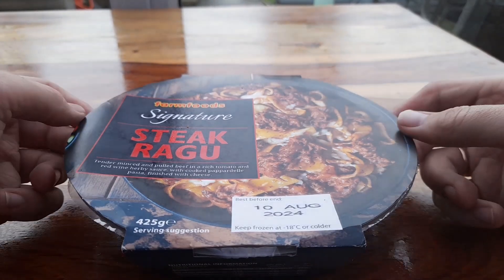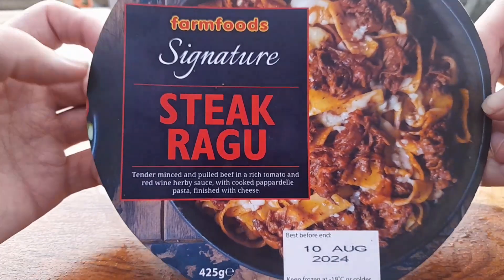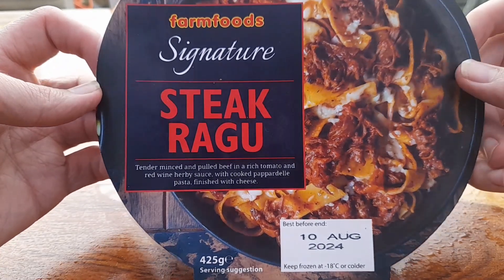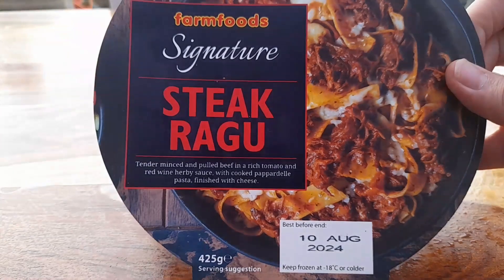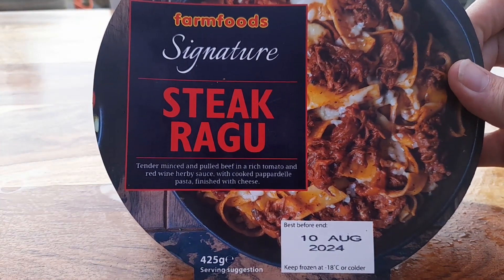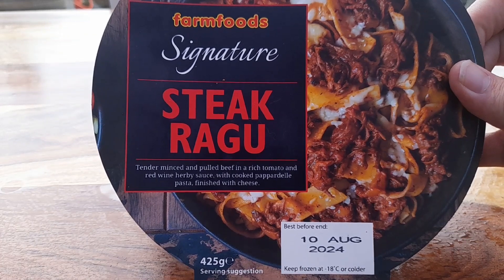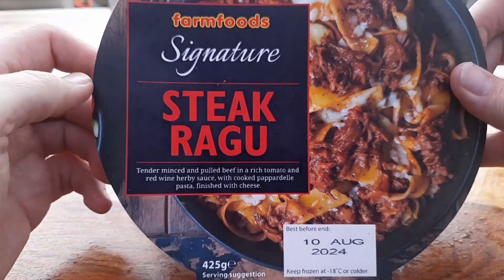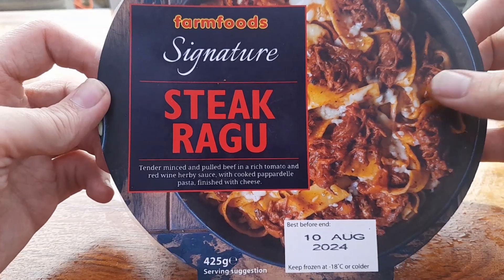Hey guys, hope you're all well. Welcome to another video on the channel. Today we've got another one of these Farm Food Signature Dishes — the Farm Food Signature Steak Ragu. It's £3.99 on its own, or you can get it on the 3-for-£10 deal, which is what I did last time. I did get the cottage pie before and had it just on its own.